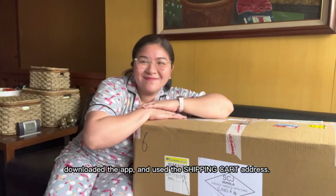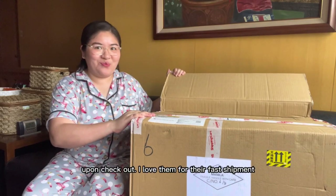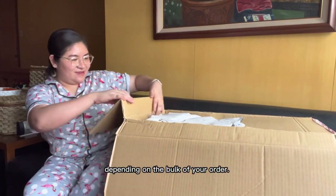Discovered them through a friend, downloaded the app, and used the Shipping Cart address upon checkout. I love them for their fast shipment and you can choose via plane or sea cargo, depending on the bulk of your order.